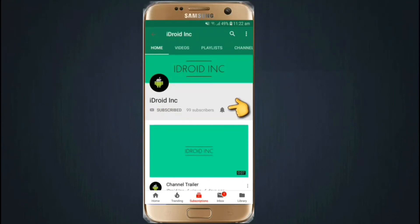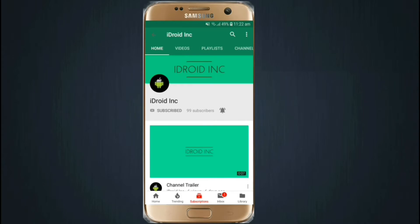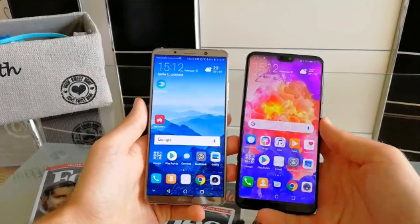Click the subscribe button and also press the bell icon to get notifications of every video I upload. Hello friends, this is IDroding Christian. In this video I will talk about Huawei Mate 10 Pro, Huawei P20, and P20 Pro. So let's watch.